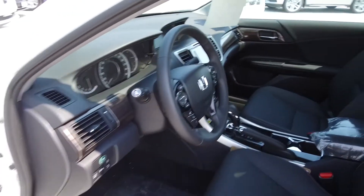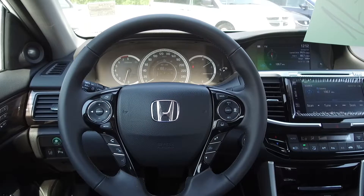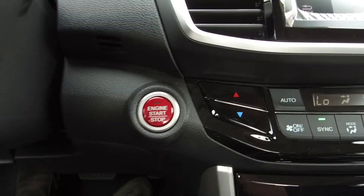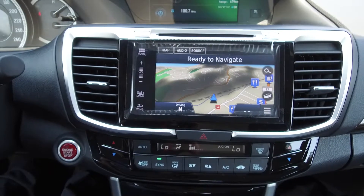Moving on inside, we've got a leather interior with power adjustable front seats, steering wheel mounted phone, audio information, cruise and Honda Sensing controls, push button start, a backup camera, navigation system, and infotainment center.